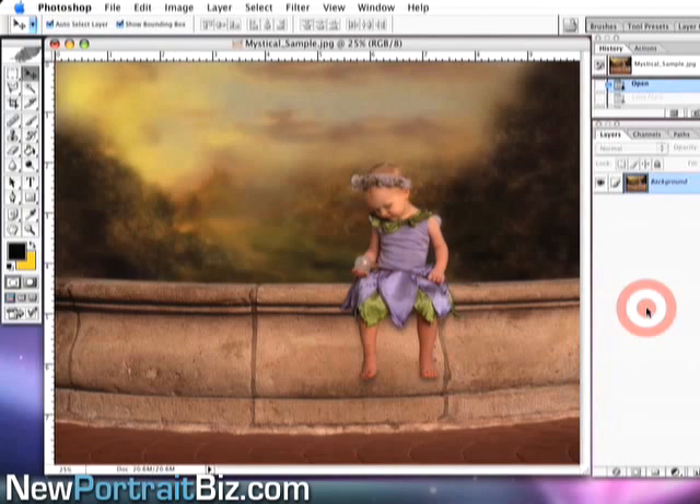Before I do that, I want to talk about our mystical set and why it's so powerful — being able to use digital backgrounds and digital props in your photography. This background right here was actually created by an artist who painted it.